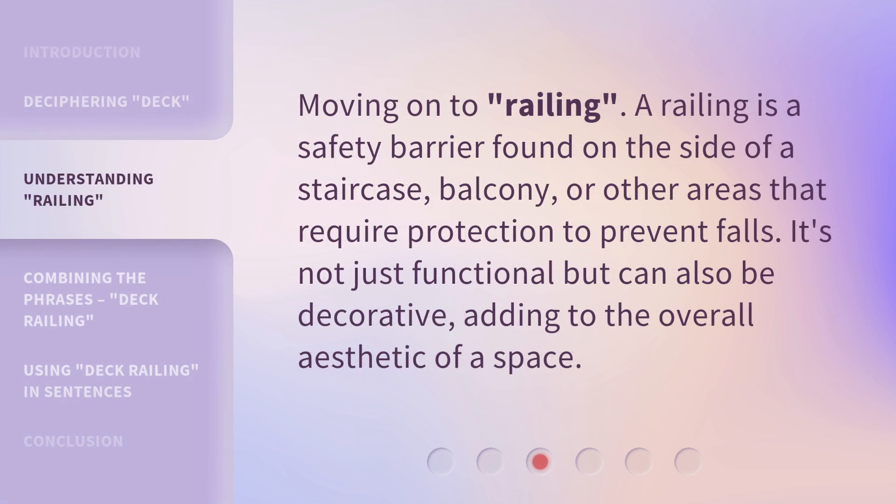Moving on to railing. A railing is a safety barrier found on the side of a staircase, balcony, or other areas that require protection to prevent falls. It's not just functional but can also be decorative, adding to the overall aesthetic of a space.